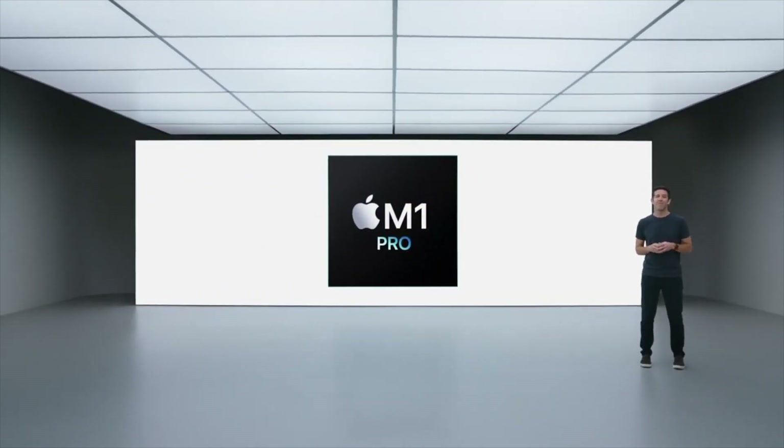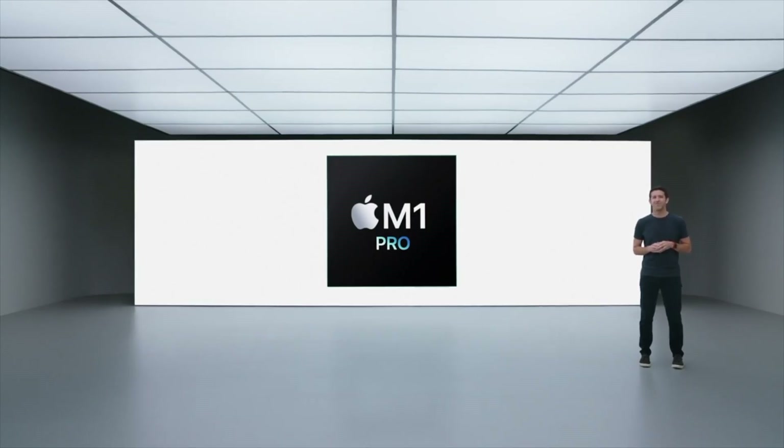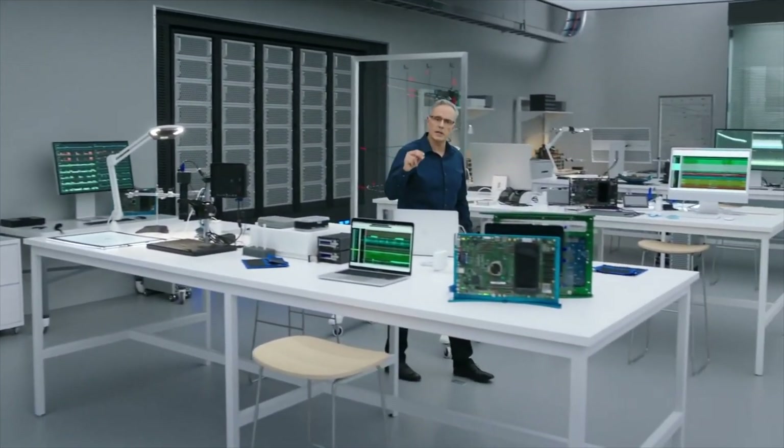The CPU in the M1 Pro and the M1 Max delivers up to 70% faster CPU performance than the M1, so tasks like compiling projects in Xcode are faster than ever.